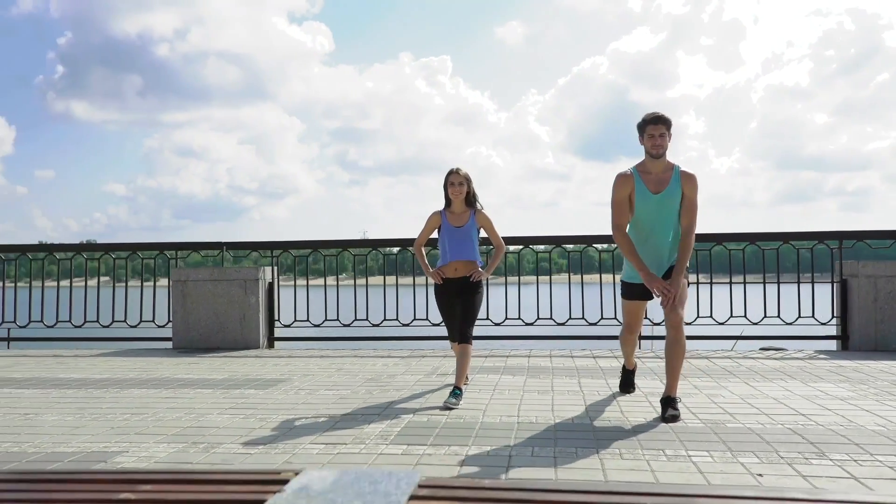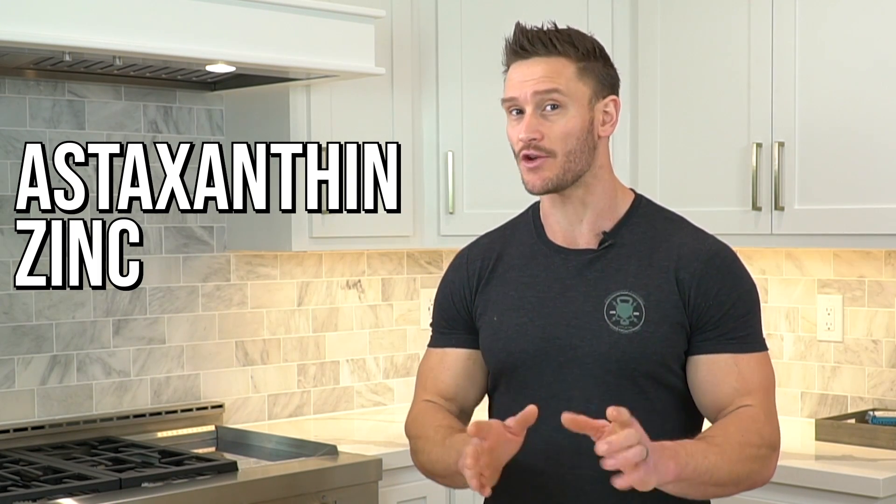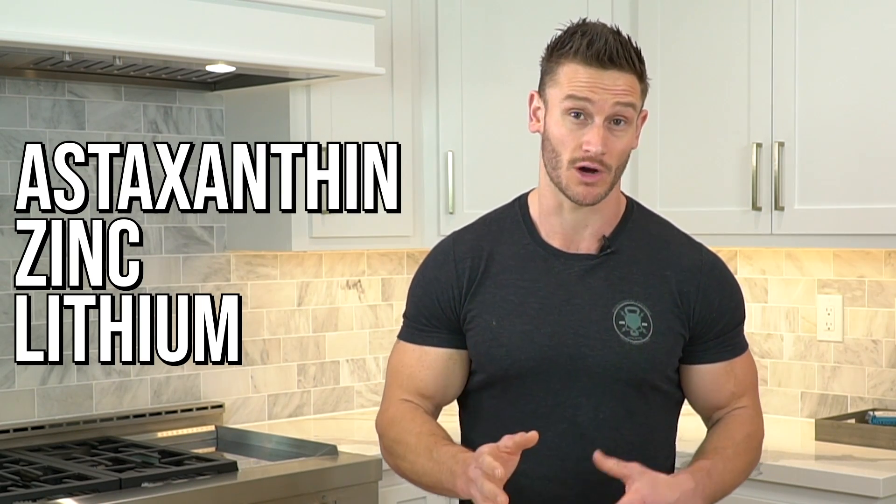We'll cover a few things. We'll talk about astaxanthin, which is a really interesting antioxidant. Then we'll talk about a couple of very specific minerals — one of them, spoiler alert, is zinc, but you have to know how to use it. And then lastly, we're gonna talk about another very unique mineral known as lithium, but it's very important that you know how to use lithium because it's still in its embryonic stages when it comes to the research regarding insulin resistance.